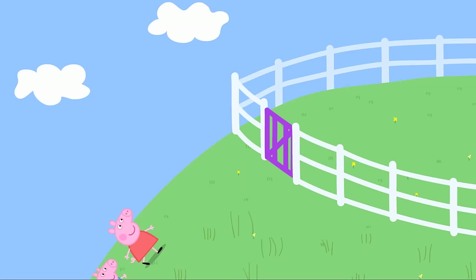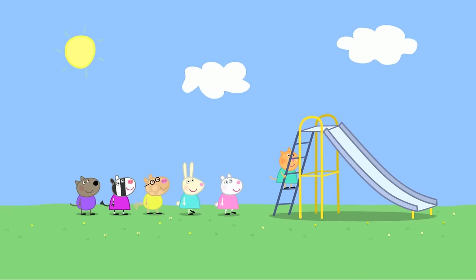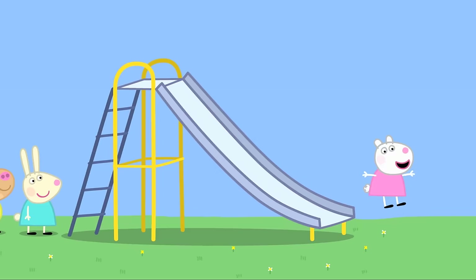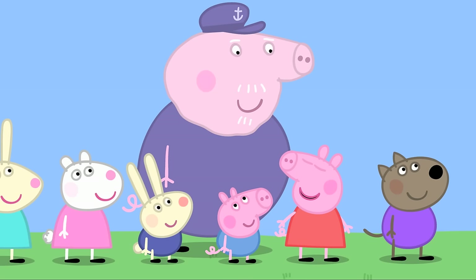Grandpa at the playground! Grandpa Pig is looking after Peppa and George today. Peppa explains how everything works: this is the slide — you climb up here and slide down there. Whee! And everyone takes it in turns. Grandpa says he knows what a slide is — he used to play on one when he was a little piggy.